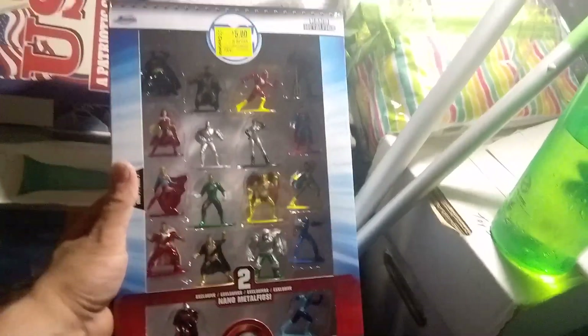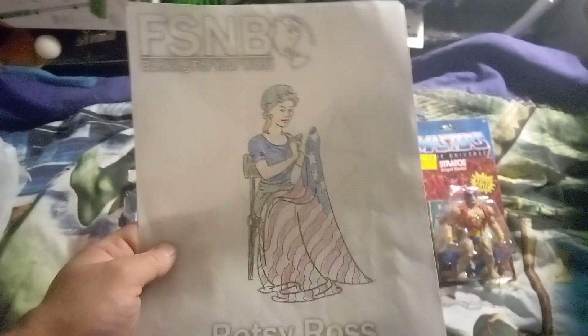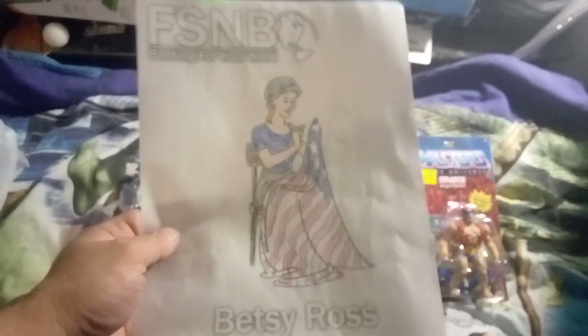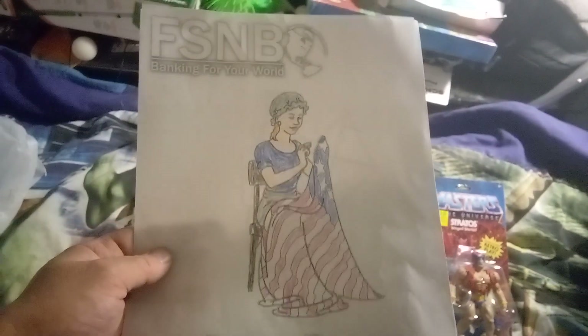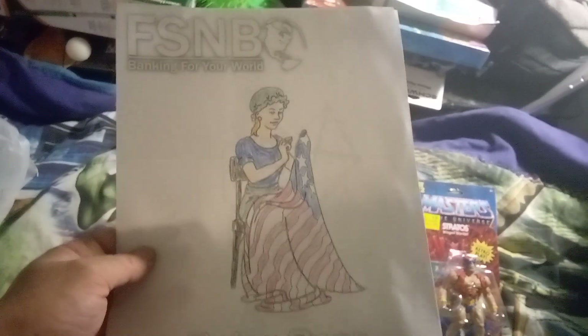Also, I drew this while I was waiting for my friend at the bank — it's Betsy Ross making the American flag, which wasn't the original American flag. There were a whole bunch of American flags, and when they finally decided to commission her to make one, this is what she came up with, pretty much.